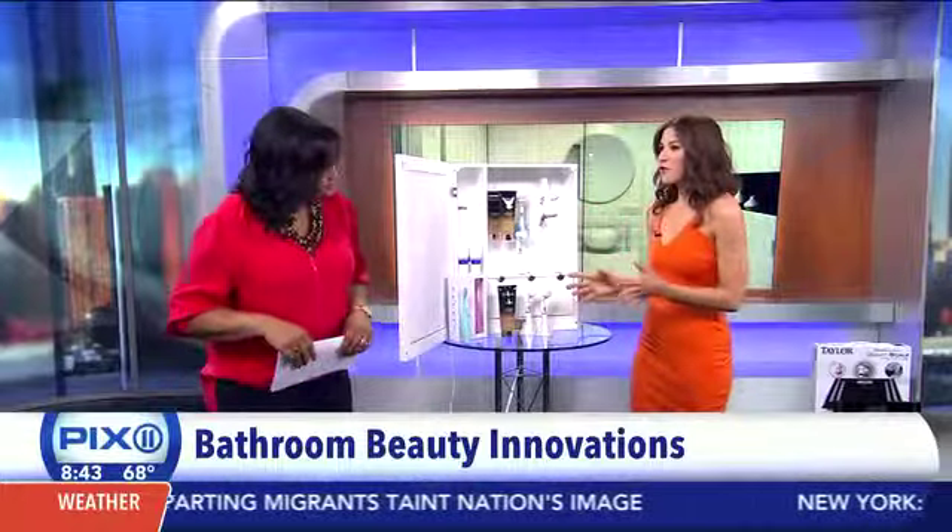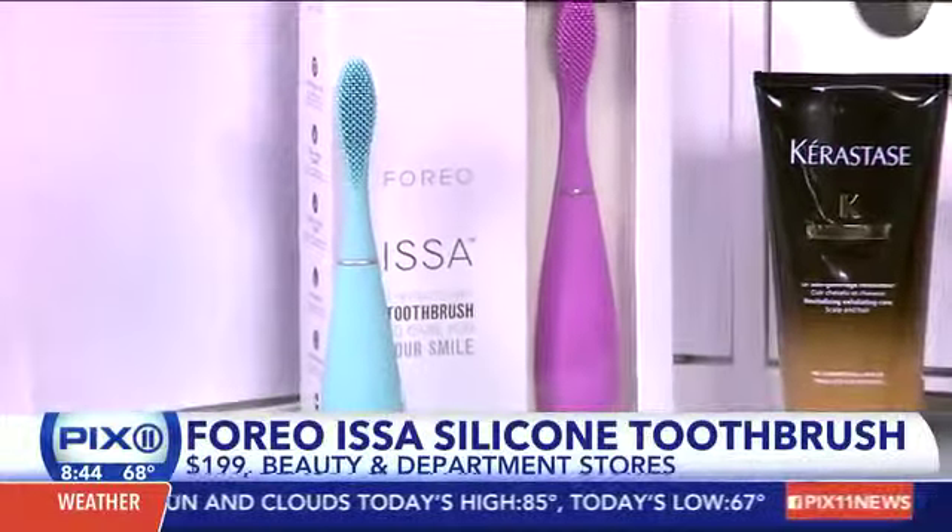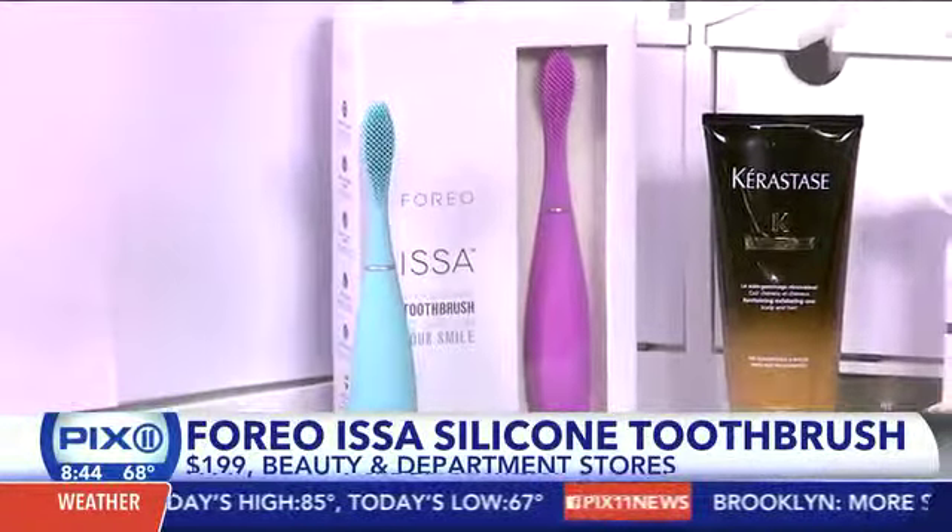Thanks for having me. First of all, we all have a toothbrush and everybody uses the old standby — but you're saying we need to try this one. This is the first makeover that a toothbrush has had in over 60 years. This is from Foreo — it's their ISSA toothbrush. It's 100% silicone, so it's naturally antibacterial because it's non-porous.